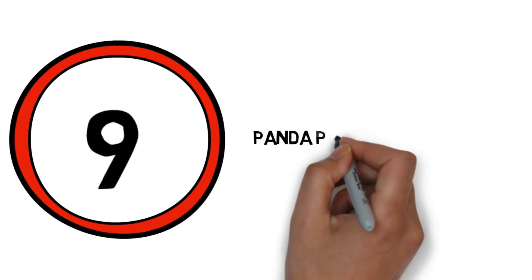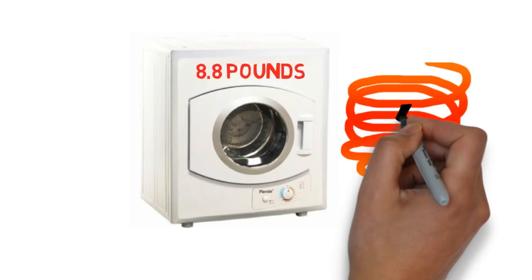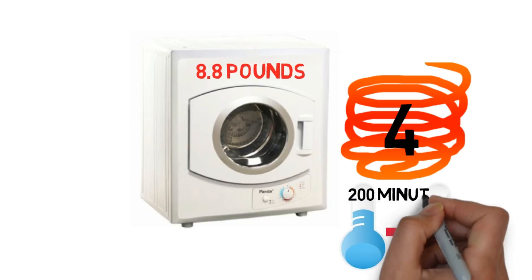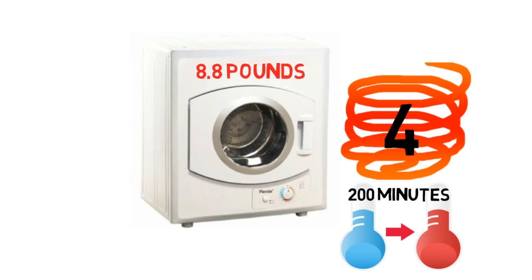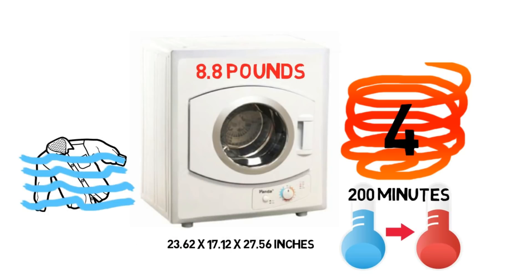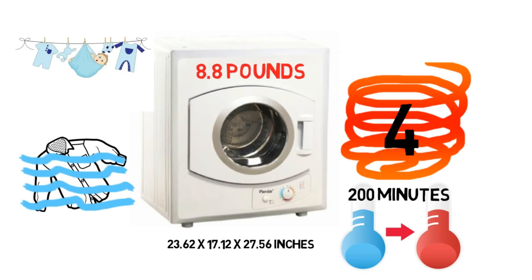Number 9: Amana portable compact clothes dryer, apartment size. It has a capacity of 8.8 pounds, enough for a small load of laundry. There are four different heat settings ranging from cool to hot. Drying cycles take up to 200 minutes depending on the load. The machine measures 23.62 by 17.12 by 27.56 inches and is ideal for those with a portable washing machine who want to dry clothes quickly without taking up much space.